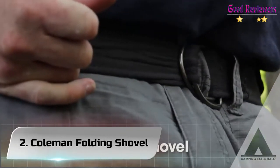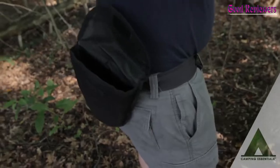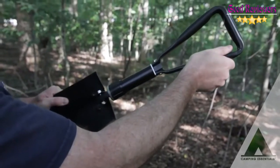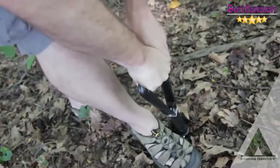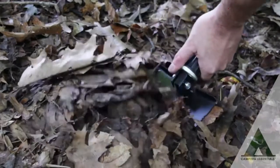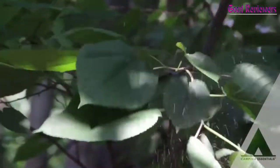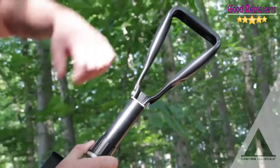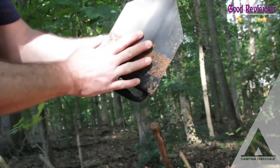Number 2: Coleman Folding Shovel. On a camping trip a while ago, I borrowed my friend Angie's folding shovel. I was so impressed by it that I had to get one for myself as well. From the moment you first hold it, you know this one is made to last. The Coleman folding shovel can be used in the garden to pick out roots or cut branches, or even at a campsite to dig a fire pit.